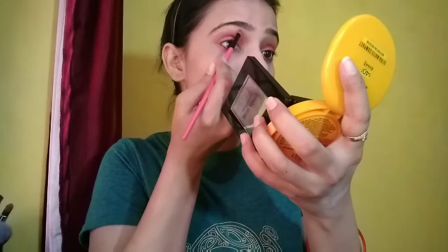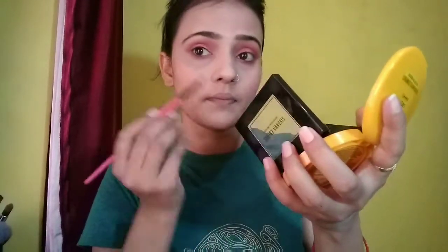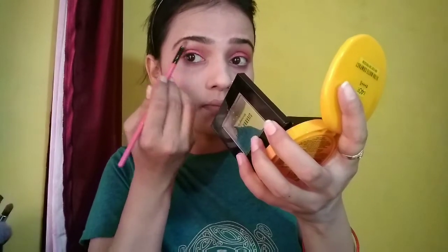For the highlighter, I use the Sivana Colors Shimmer Brick. With a flat brush, I highlight my brow bone.